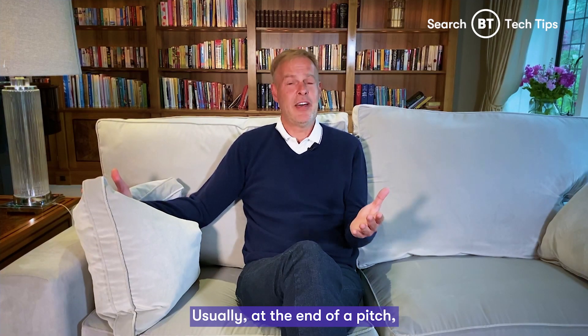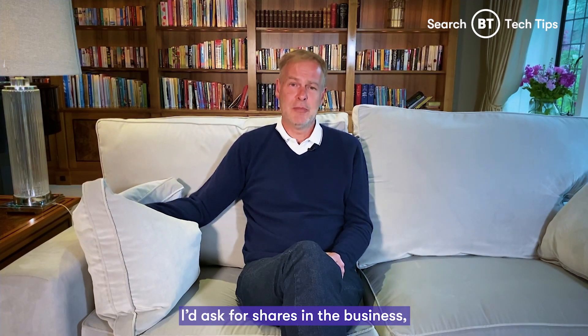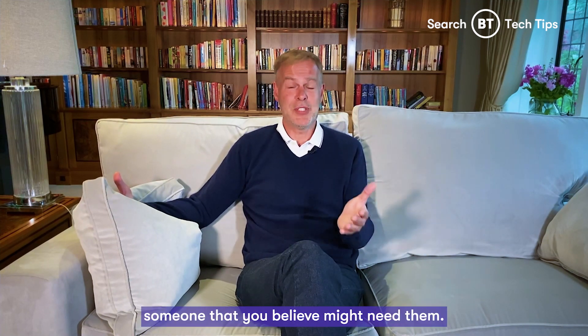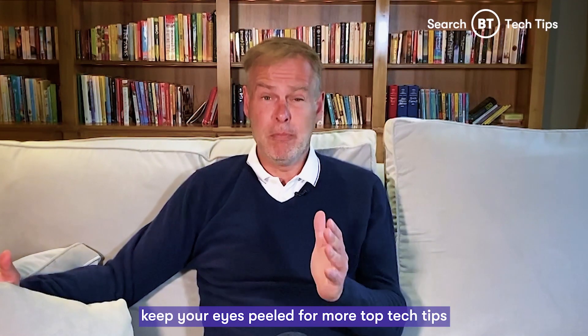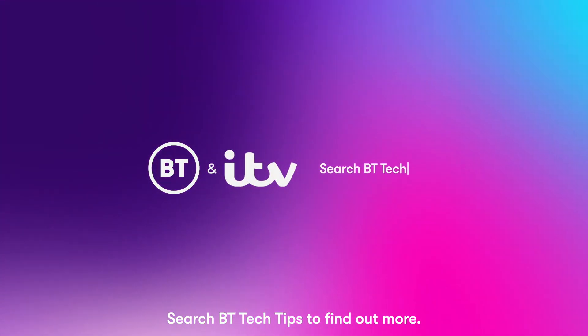Usually at the end of a pitch, I'd ask for shares in the business. But all I ask of you is please share all these tips with someone that you believe might need them. Thanks for watching. Keep your eyes peeled for more top tech tips from BT and ITV. Stay safe, stay home and look after each other. Search BT Tech Tips to find out more.